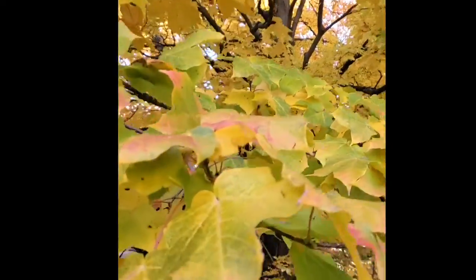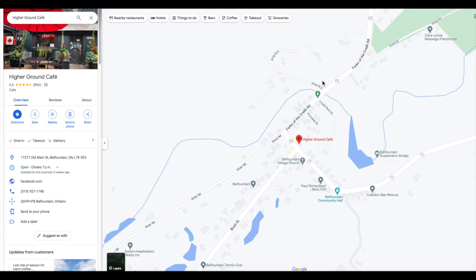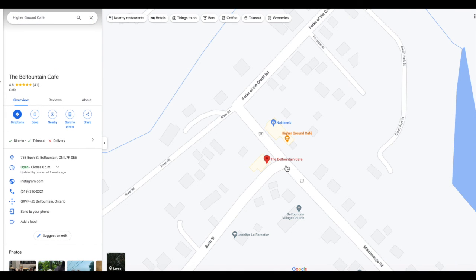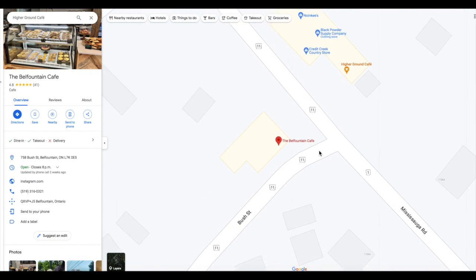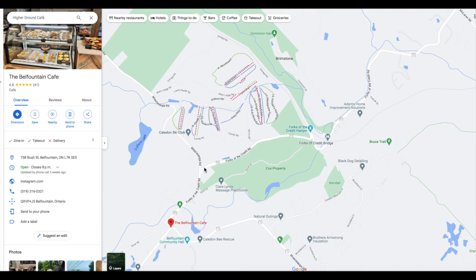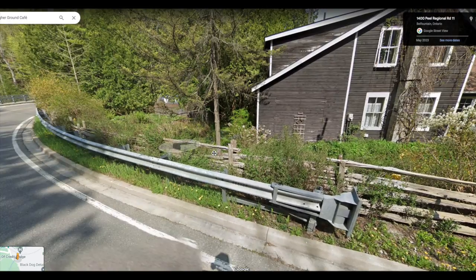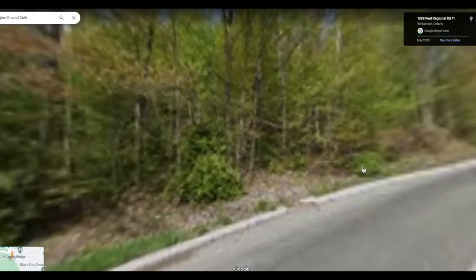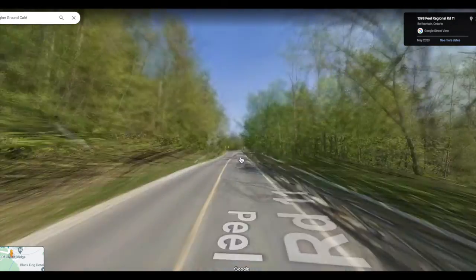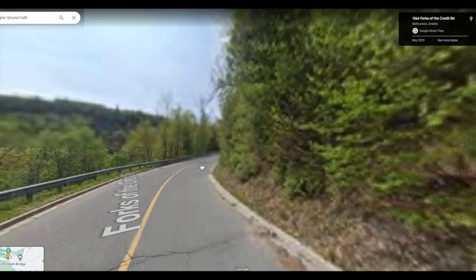The reason we also go to Bell Fountain is the road leading to it — Forks of the Credit Road. It's a winding road, and if you take it in the fall when everything is yellow and red, it's absolutely breathtaking. I never film it while driving, but imagine this road covered in fall foliage. You don't even need to stop at the coffee shops, though we love them. Just taking this road during fall foliage season is a must.